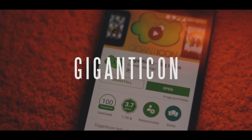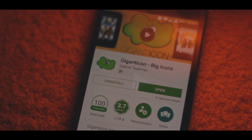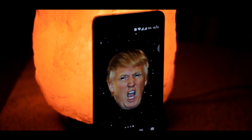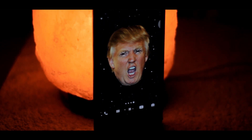Number 2: Giganticon. Giganticon is an app that allows you to have really big icons on your home screen for just about any app. It's purely for novelty or customization purposes — it doesn't really make your life easier in any way. But if you've been wondering how your friends have been getting those giant icons on their home screen, well, now you know.